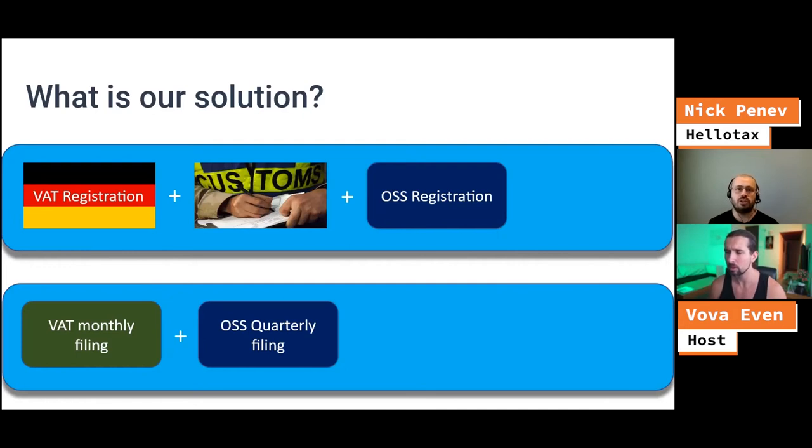You have the right to start delivering to everybody in Europe from day one. Just keep in mind that once you reach 10,000 euro, you need to register for the one-stop shop. Because if you don't do that, you would be required to do VAT registration in each market. So once you hit 10,000 euro, you need to register for the one-stop shop, and then you continue selling and delivering to the rest of Europe.